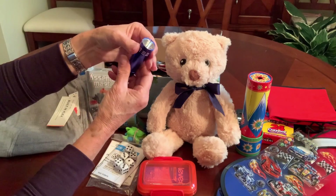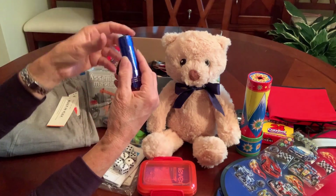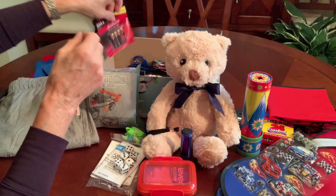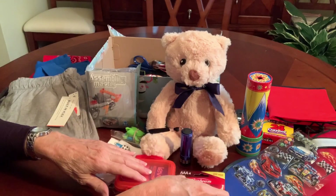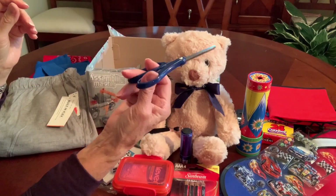He's got a blue LED flashlight that takes three AAA batteries, and I've got replacement batteries in there. I get both of those at the Dollar Tree as well.